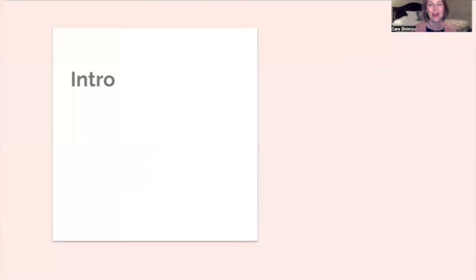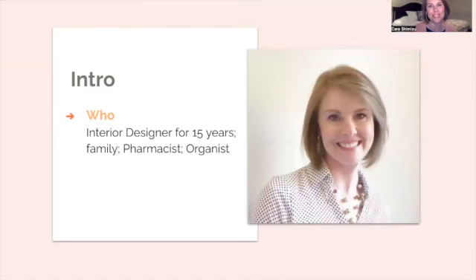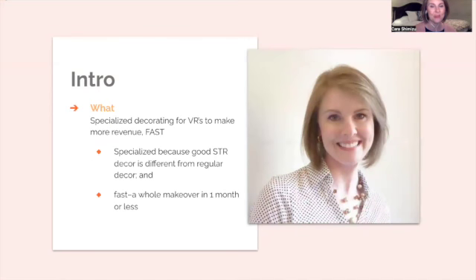By way of introduction, I'm Kara Shimizu, and I have been decorating for 15 years. I'm a wife and mom of four children and one little dog. I have a doctor's degree in clinical pharmacy practice and a minor in music — my instrument is the organ. For the past four years, I've specialized in vacation rental decorating, and I say specialized because I've had training in it.